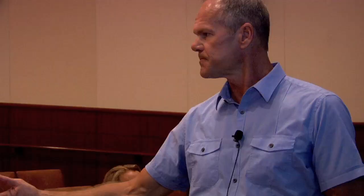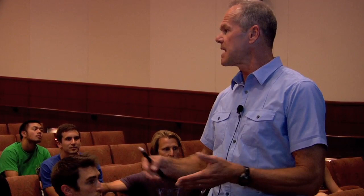CO2 is one of the end products of energy metabolism. As you are producing energy to power muscular work, one of the byproducts of that energy production is CO2. The end product of all energy metabolism is CO2 and water production, so we're going to be monitoring that.